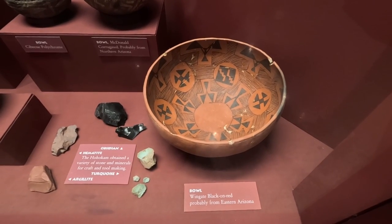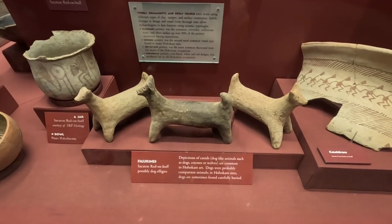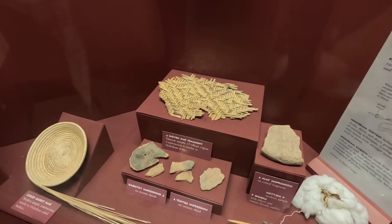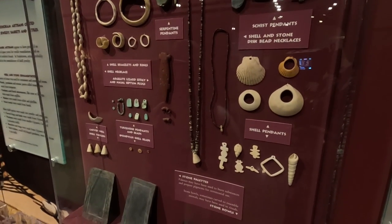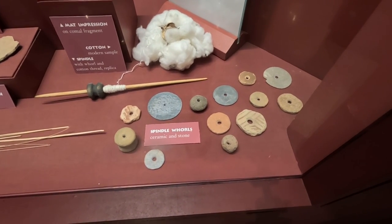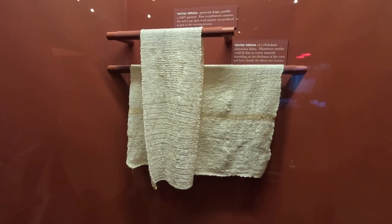There's a beautiful jar with figures holding hands, and a black-on-red piece probably from eastern Arizona. Possible dog effigies — depictions of canids are common in Hohokam art. There's a woven mat fragment, lots of shells, turquoise, and beads. Also on display are spindle whorls, a replica of a backstrap loom, and textile replicas, since they were growing cotton in this area.